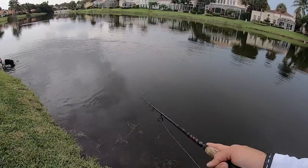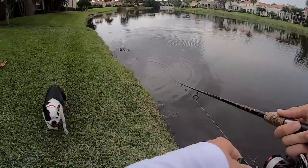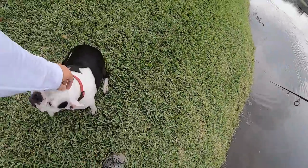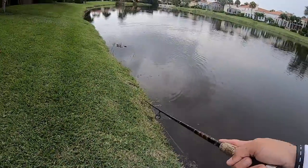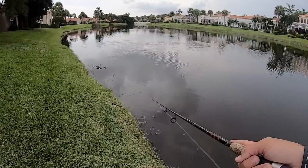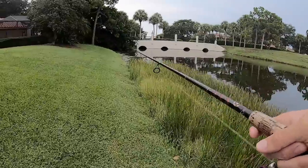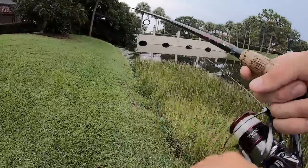Oh my god, I got waked on by something right here! Oh my god, that was a big snook! Guys, we have four mini bridges right here — I'm gonna try to skip this swim bait up underneath that structure.